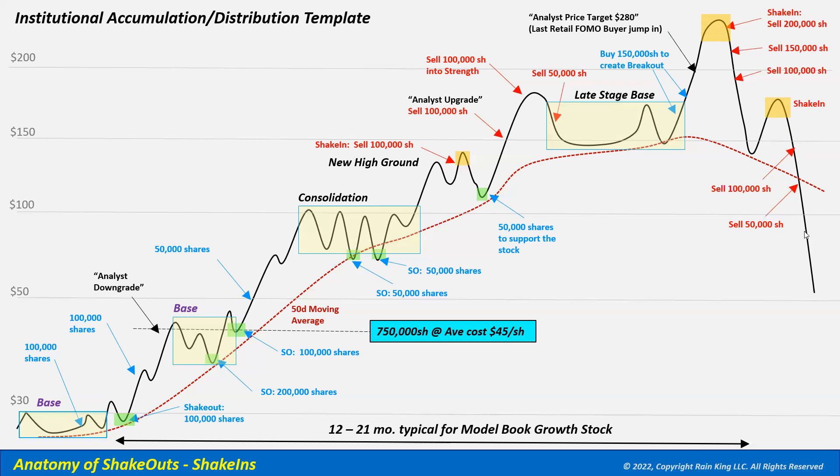Another institution doing the same thing breaks the stock through the 50-day moving average on volume, signaling the story has changed. Running all the math, this institution sold all 750,000 shares at an average price of $185 per share. They bought at $45, making over a 311% move. This is one way institutions operate, and you need to be aware of it as a growth stock investor. When you have your hands on a model book stock, you need to understand when you're getting late in the move and shouldn't be buying aggressively.